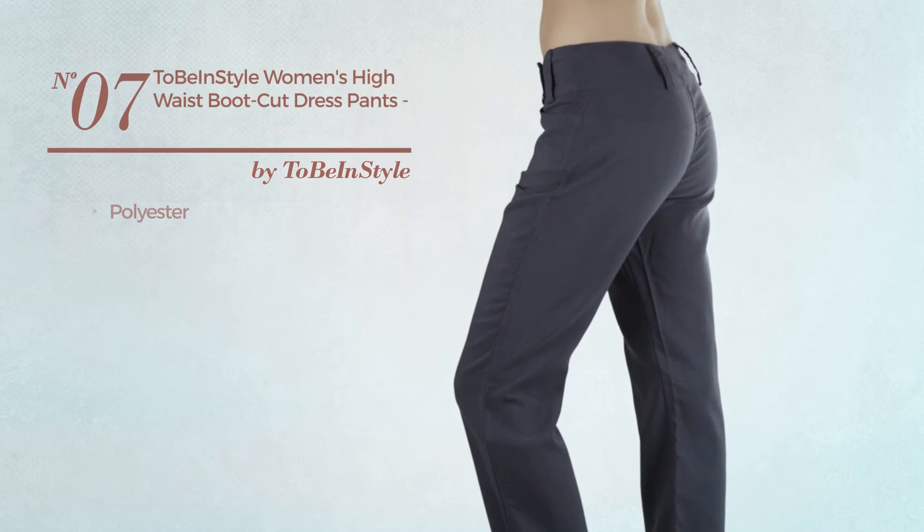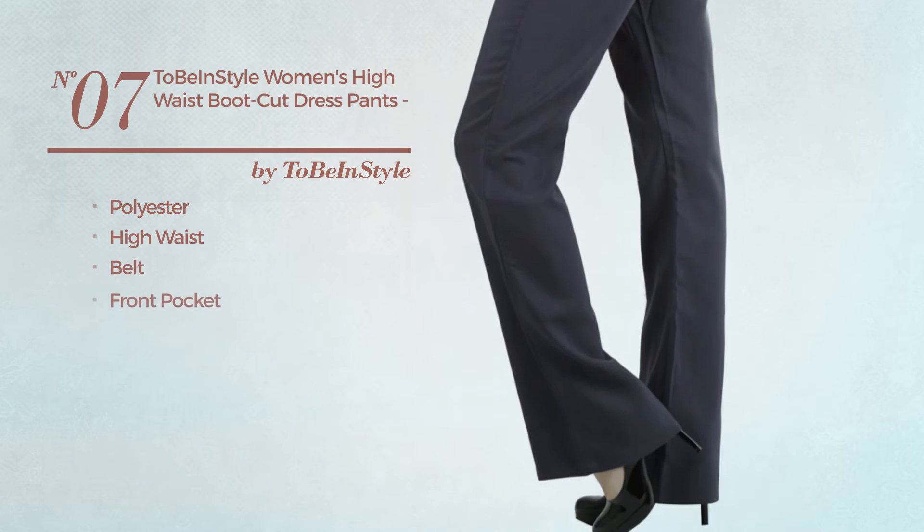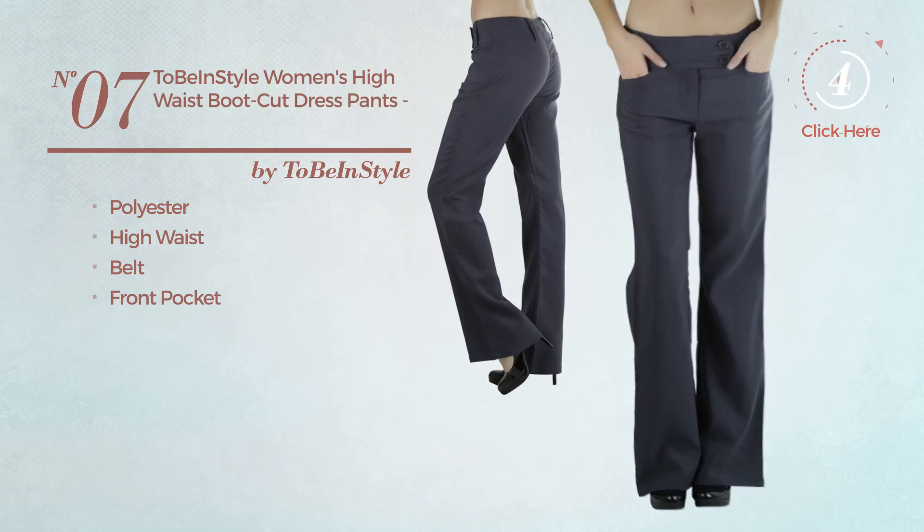Number 7, made of polyester. This dress includes a high waist, belt, and front pocket. Available just in charcoal color.